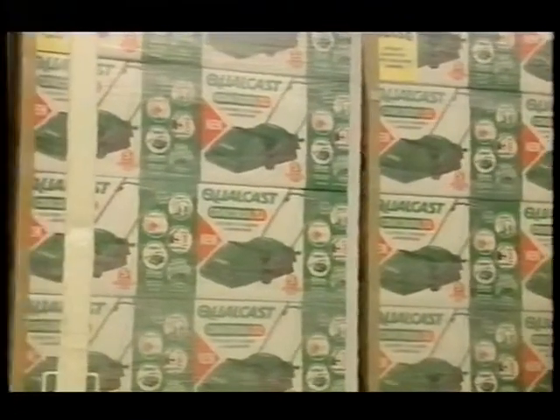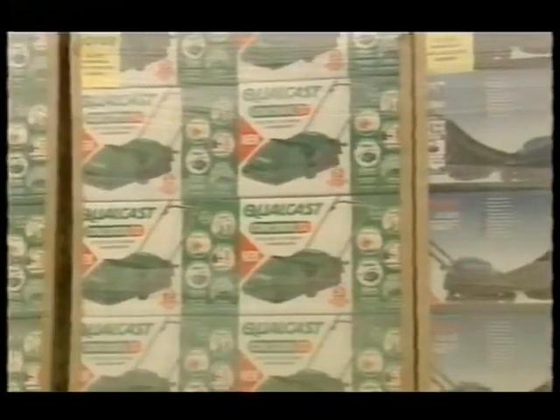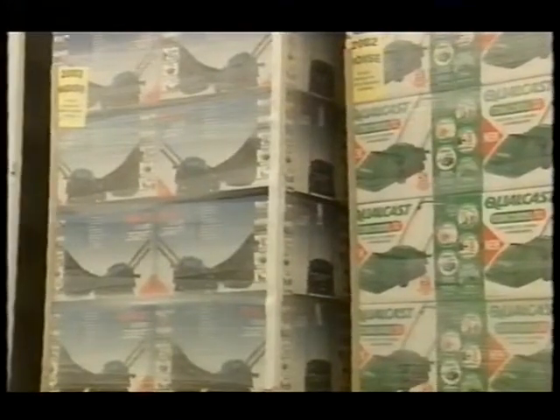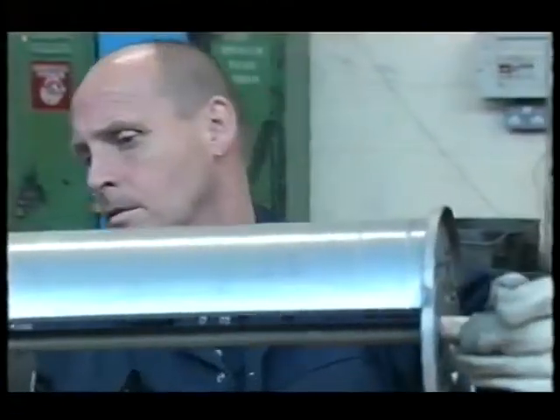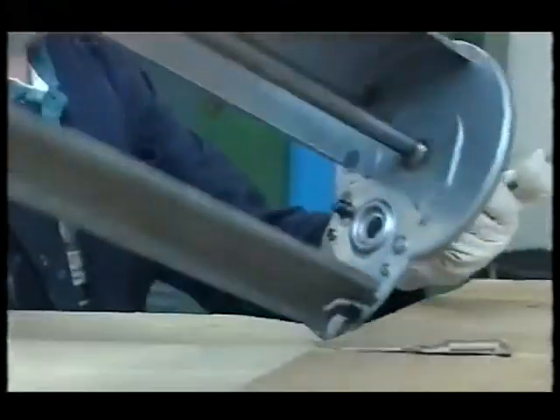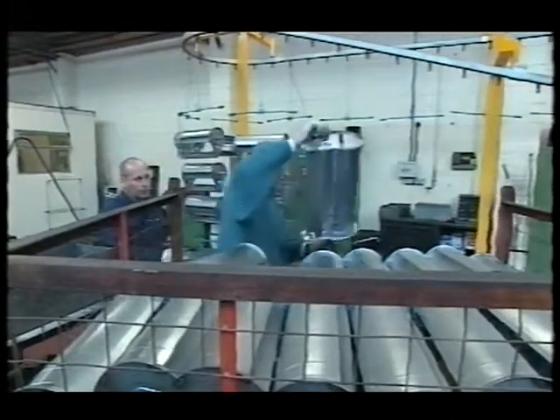My grandfather moved to Stowe Market in 1910 and set up and built a brand new foundry to service the local engineering companies. He eventually met a man called Kaufman, who had an order to supply hand mowers to a London store called Gamages, but hadn't got a supplier for the mowers. The two men came together, and the business of Suffolk Iron Foundry needed capital to expand.